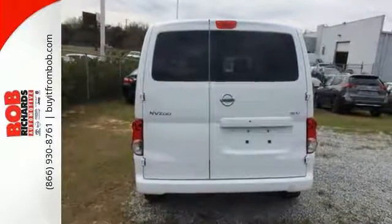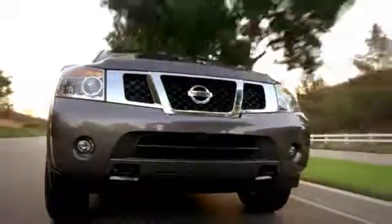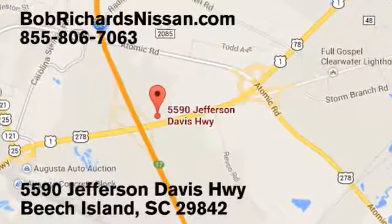Come see it for yourself today. Bob Richards Nissan is the area's number one volume dealer for new Nissans. Come see us today at 5590 Jefferson Davis Highway in Beach Island, South Carolina.